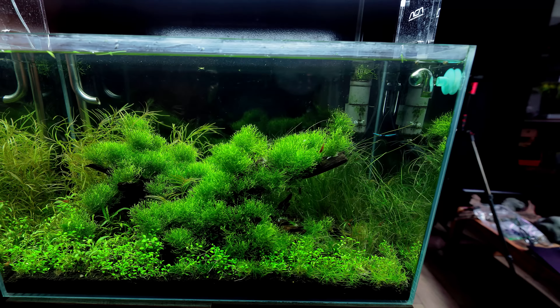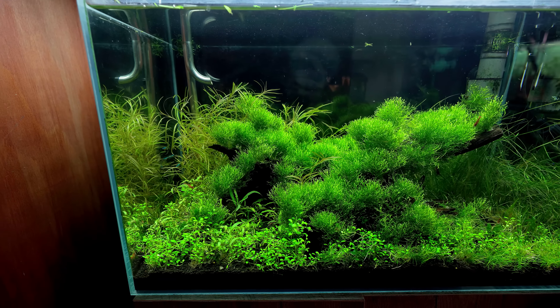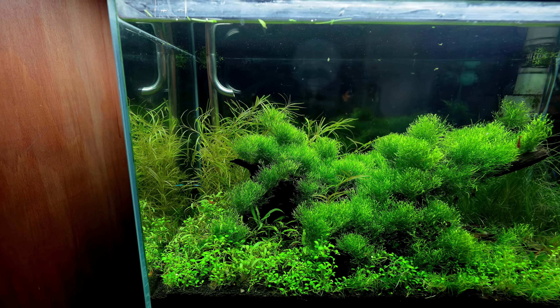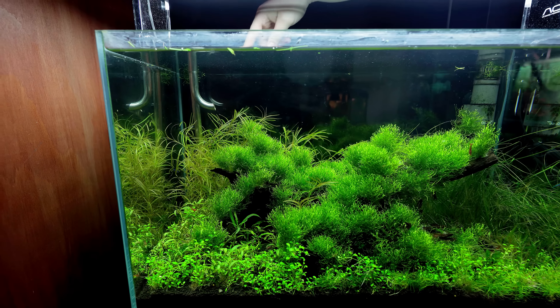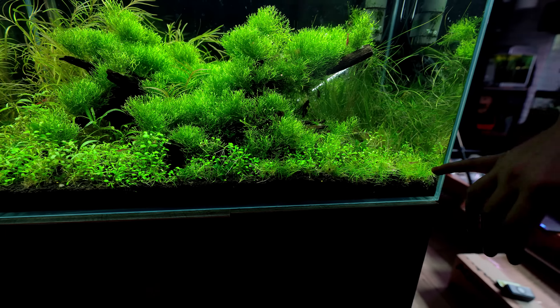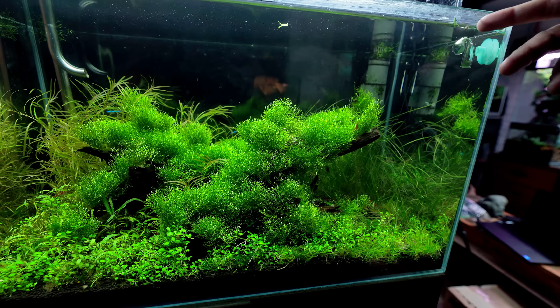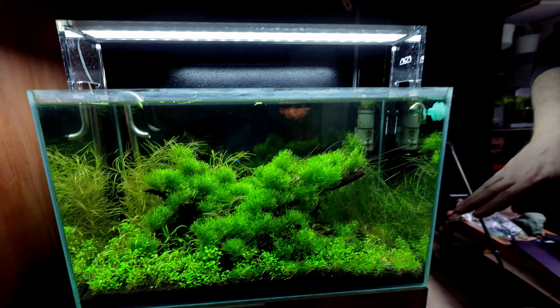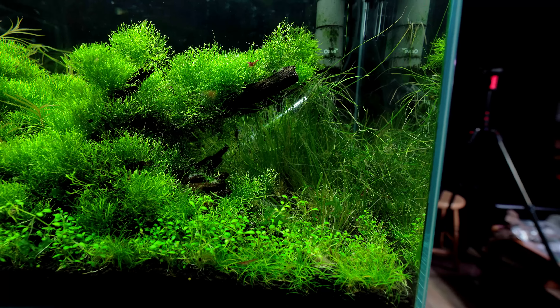The last tank in here is my tribute to 1990s Takashi Amano style — that old-school Nature Aquarium look. There's Riccia fluitans, Potomogeton gayi, which is a plant that's gone out of fashion in the last 20 years but is actually amazing — great for beginners, grows very fast. It has these long, lovely soft tendrils with fine needle-like leaves. There's also Glossostigma and hairgrass; it's only been running about three weeks.